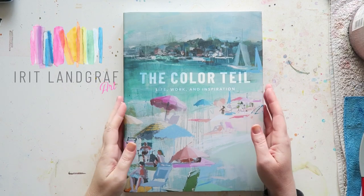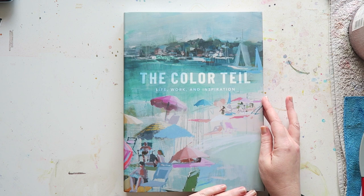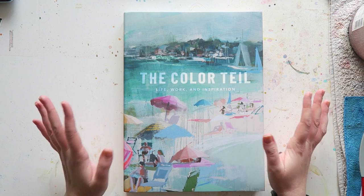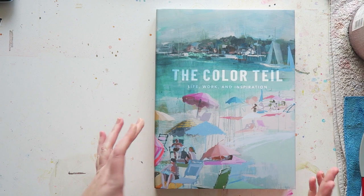Hello everyone! Today I have another book share with you. I have to say it took me some time to finally decide to buy this book — not because I had any doubts about the content, just because of the price. But considering what it is, I think the price is fair, let's say.